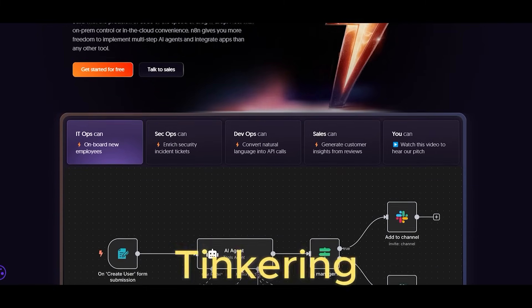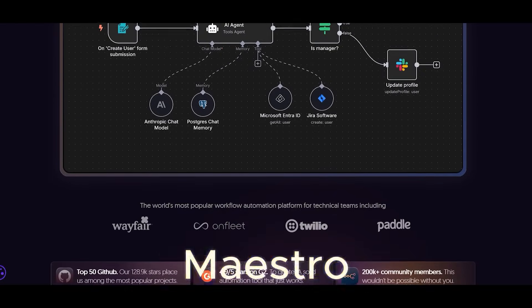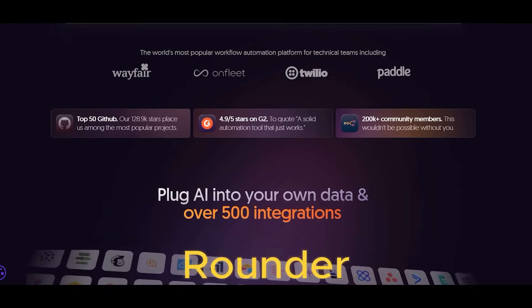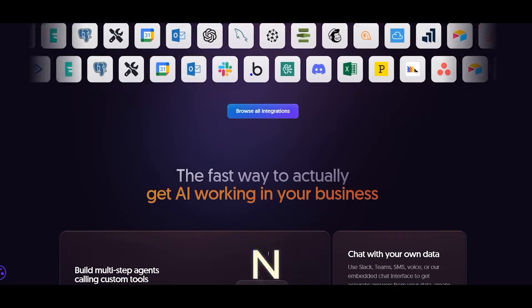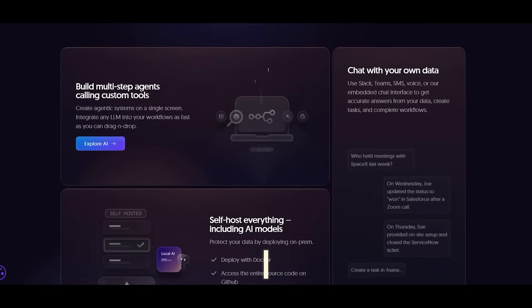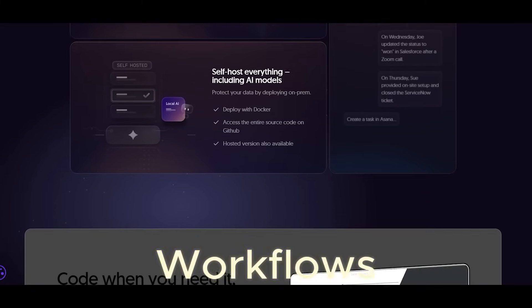As someone who loves both tinkering with tech and making complicated stuff easy — N8N, the flexible automation maestro. N8N positions itself as the all-rounder, the kind of tool that can be as simple or as complex as you want. What makes N8N shine is its ability to connect with hundreds of services and apps. I can imagine building everything from basic alerting systems to multi-layered, enterprise-level workflows.